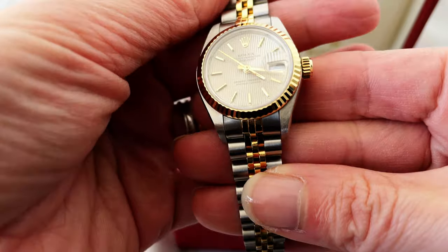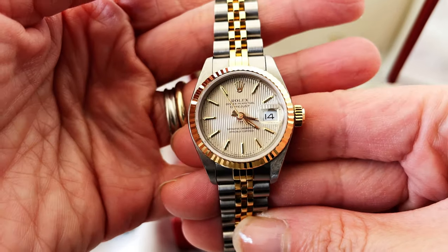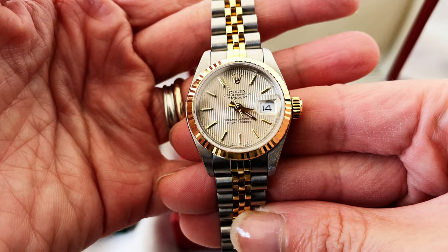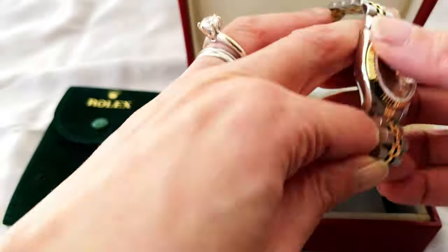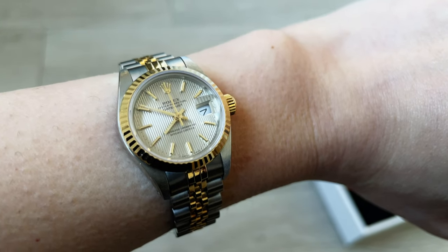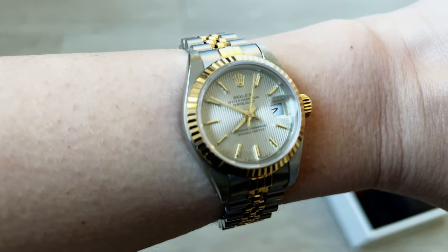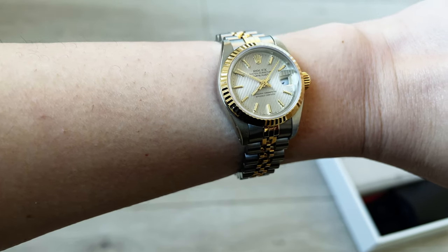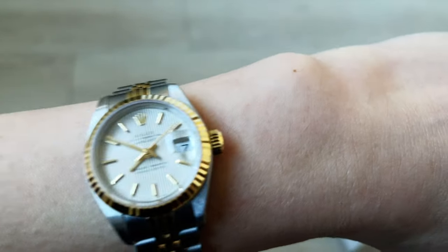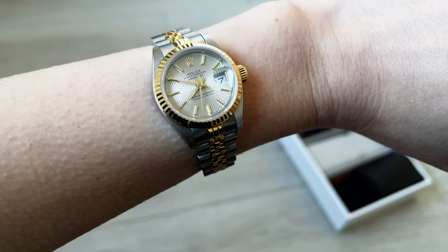He showed me that the green sticker with the logo generally just wears away with time. I'm not sure whether that's entirely true as I've never owned a Rolex before, but for those of you who have, please let me know in the comments below. It is such a beautiful watch — elegant and timeless — and even for someone like me who's not so into watches, you can really appreciate the beauty of this piece.